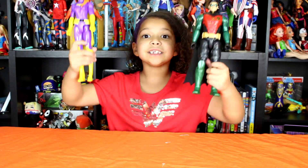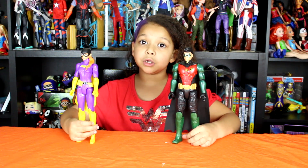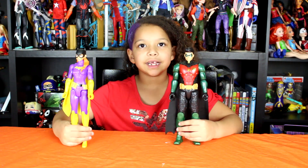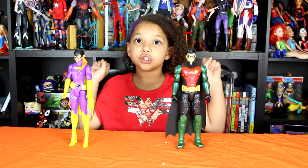Do you guys collect these action figures? Leave it down in the comments below. Bye guys, thanks so much for watching. Please give this video a big thumbs up and subscribe. And remember — always be yourself, unless you're going to be a superhero. Then, always be a superhero.